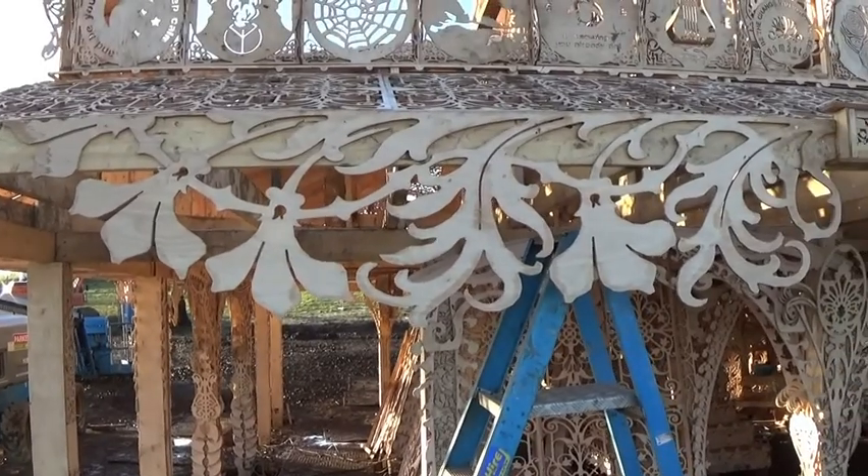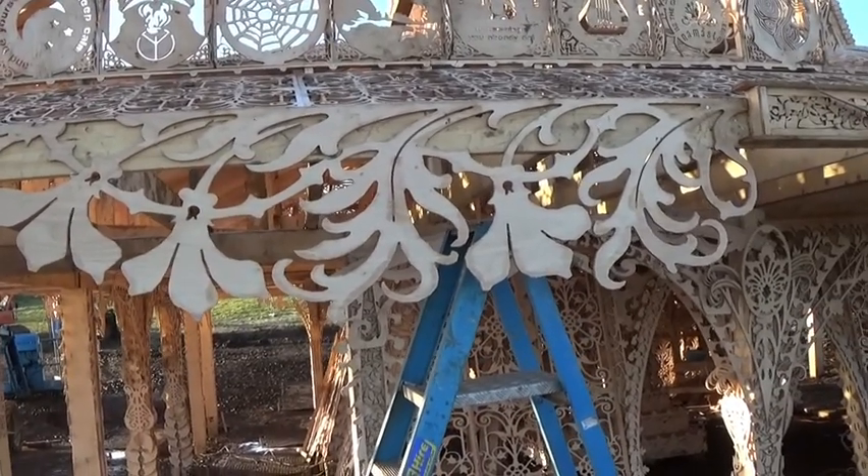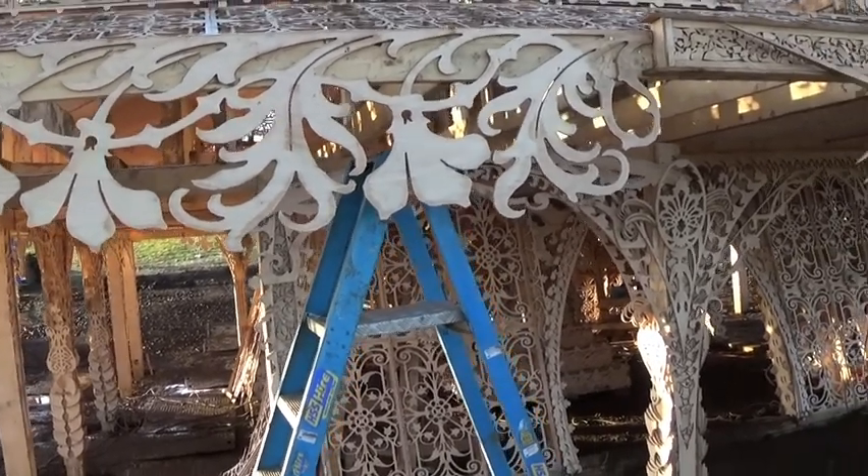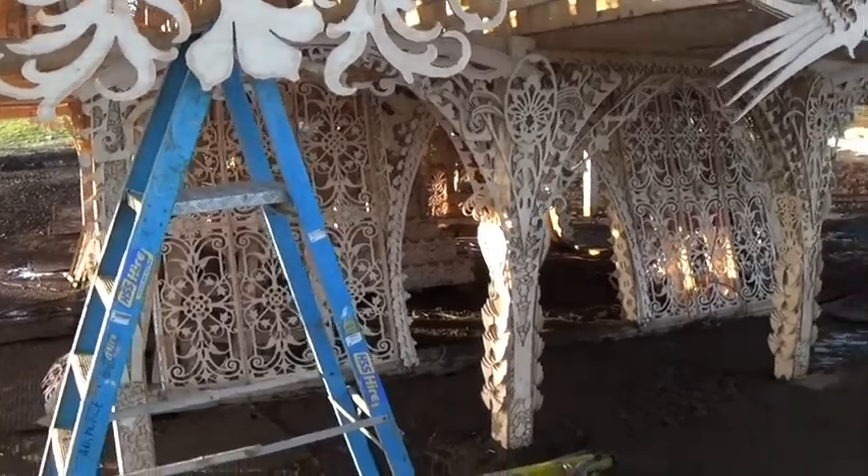Some lovely detail in the DBS you guys have been working on — looks really fantastic. There's quite a bit more to do. The altars are installed.